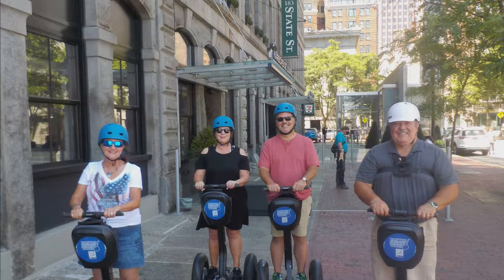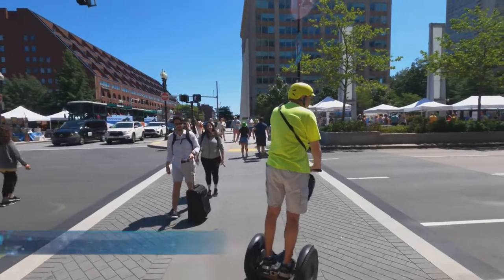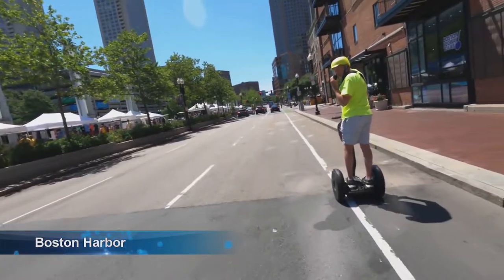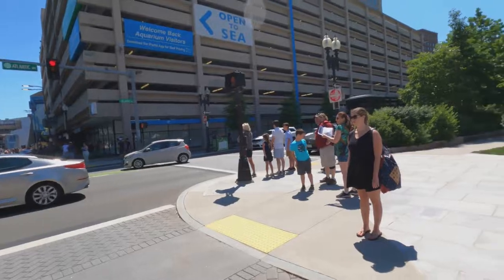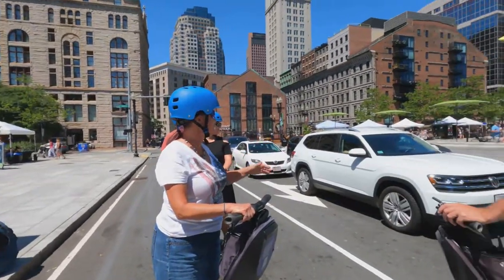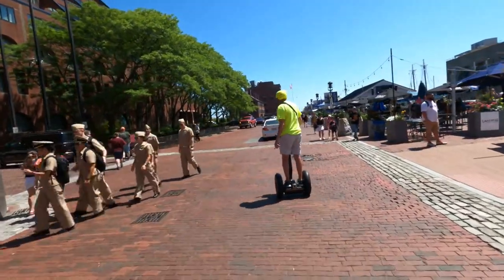Lisa and I used our Saturday in Boston to take a two-hour Segway tour of the city. Our guide explained we would be traveling along the harbor through the various ethnic neighborhoods around the harbor before riding over the Charles River to Cambridge and then back into Boston — a planned six-and-a-half-mile circuit through Historic Boston. We've taken Segway tours in other cities and enjoy the intimacy of gliding along the city streets.